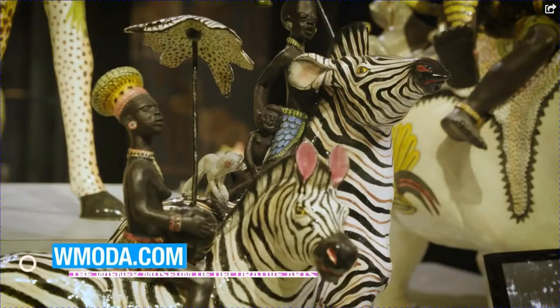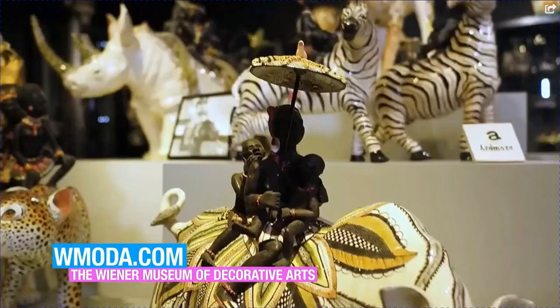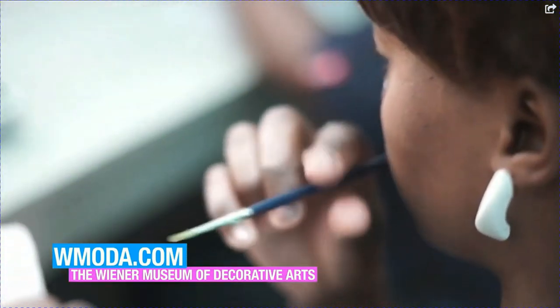has taught them how to paint and sculpt ceramic art. Each piece that you see here is unique, one of a kind, and the whole story really makes people smile and feel uplifted. In fact, the whole community has been uplifted because of the ceramic art that they're creating in this remote region of South Africa.